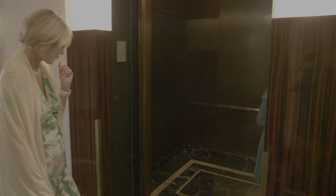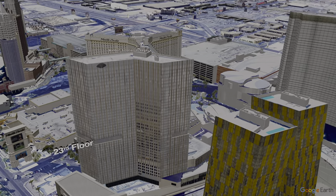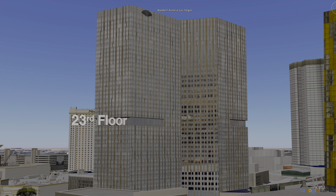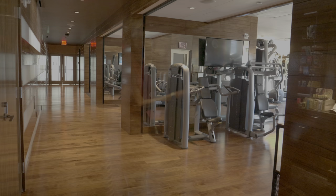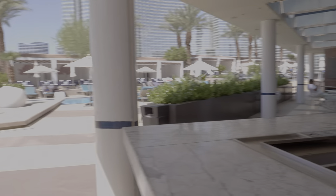After checking in, you will descend to your room in a separate elevator, which feels odd at first. All of the hotel rooms are below the 23rd floor, as all of the floors above the 23rd floor are actually residences and off-limits to hotel guests. On the 8th floor, you will find the Waldorf Astoria Spa, a well-equipped fitness center, and a pool deck and a pool cafe.